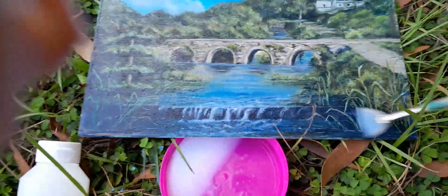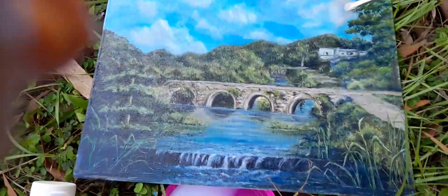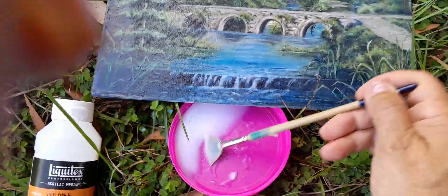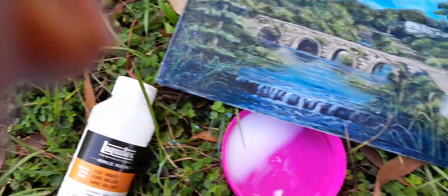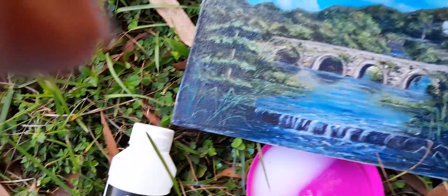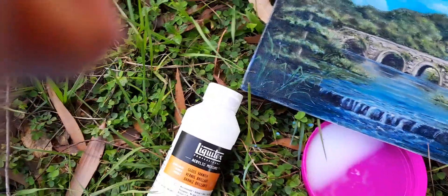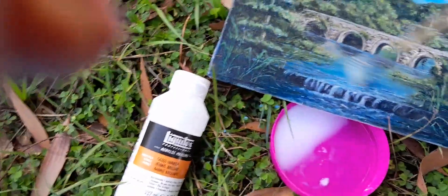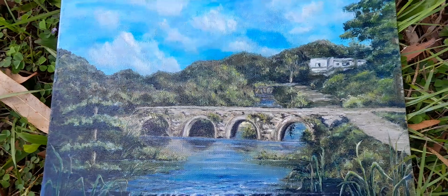Now I'm going to apply gloss varnish. This varnish has been designed for acrylic painting — I painted this in oil but it still works. I'm quite happy with how my painting will be preserved from any damage when I travel to New Zealand. I'm planning to do an exhibition of my painting collection, of all the paintings I've done in Cairns.